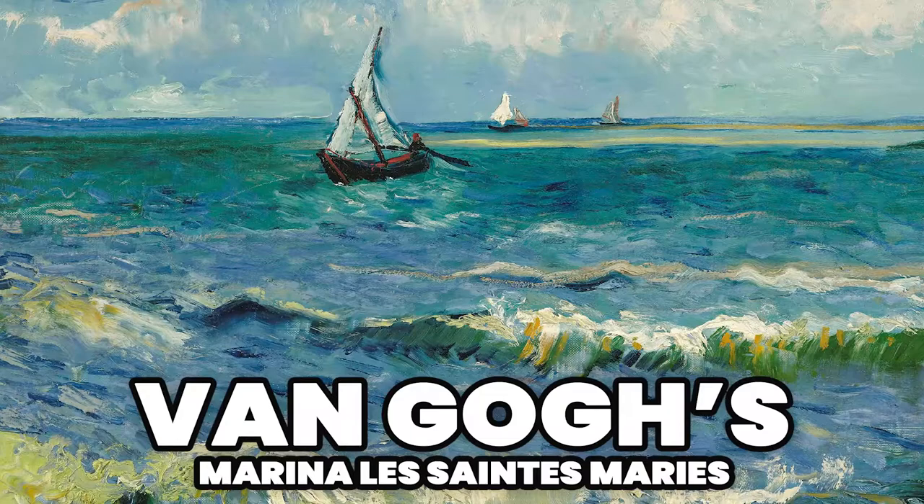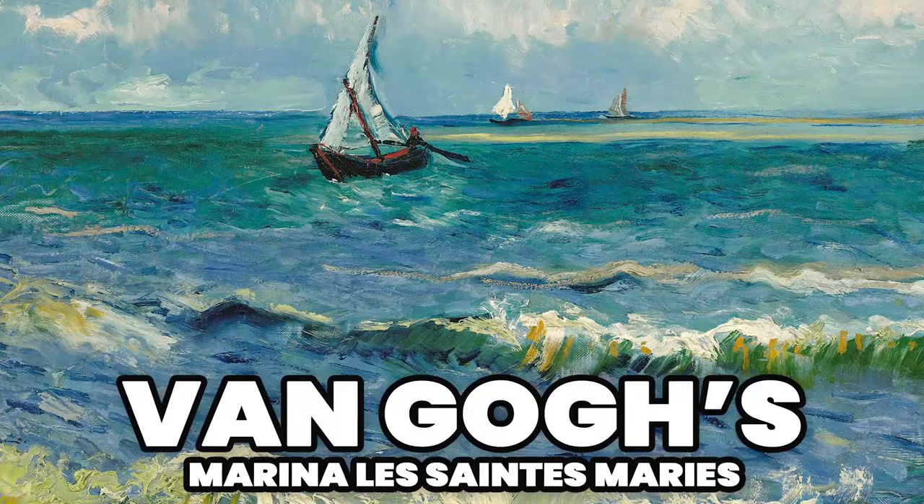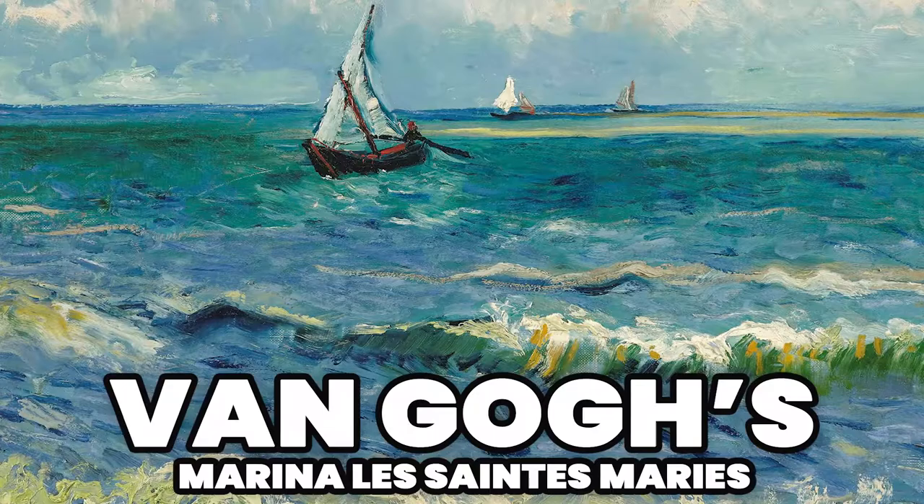Marina Les Saints Marys by Van Gogh. In this video, we will see the meaning of the painting Marina Les Saints Marys, a famous work of the Dutch artist of the post-impressionist movement, the most famous in the entire history of art.